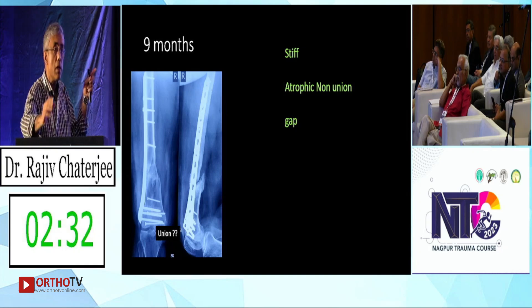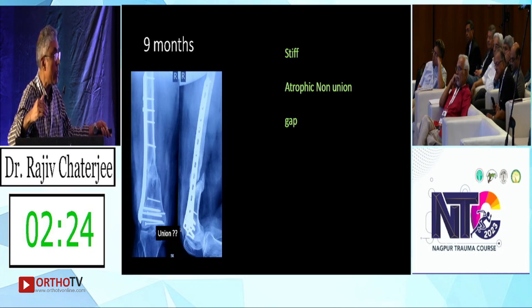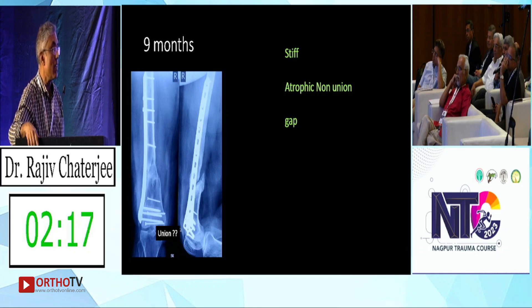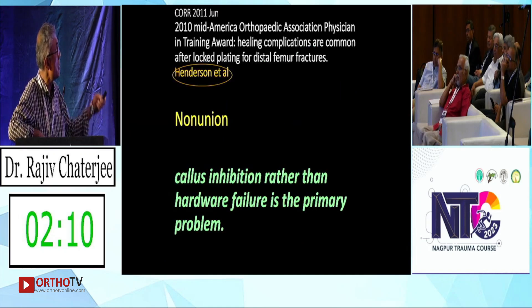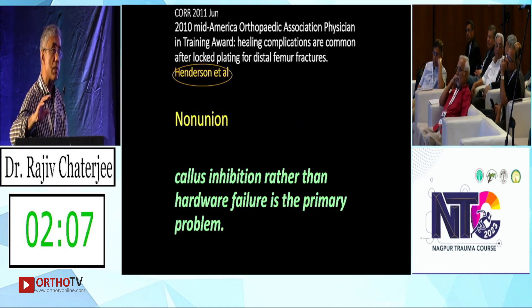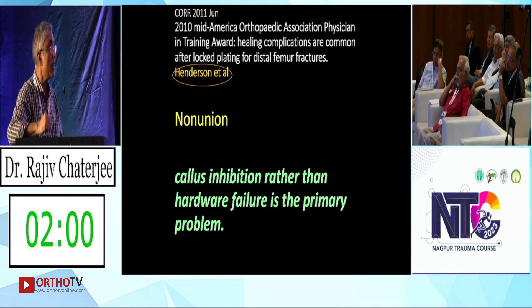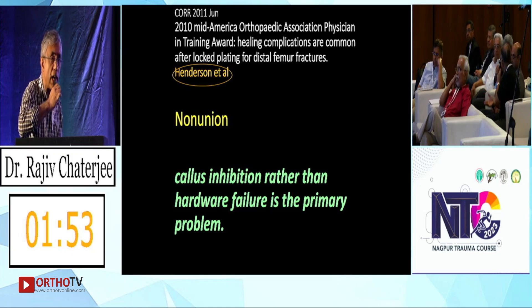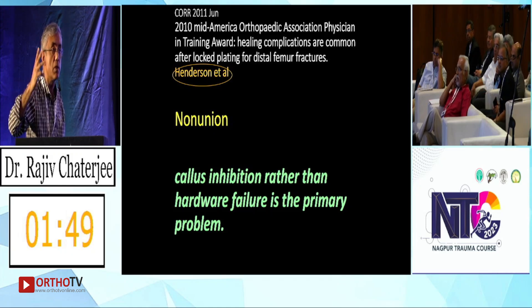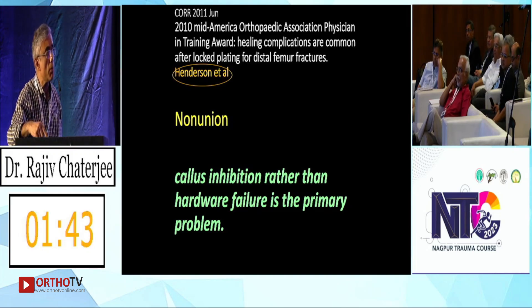I did it in a MIPO fashion — lateral approach, articular construct, didn't touch the middle fragment. These locked plates are too stiff. At some point there's a balance between bone healing, and then it stops. Because of the obliquity of the fracture, one part of the bone got incorporated but there's a gap in healing. Looking at Henderson 2011, this is callus inhibition — it healed to a point and stopped. It became stiff, it tried to heal to a point, and then stopped.